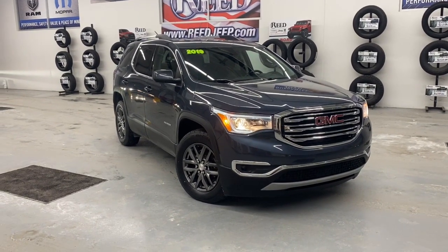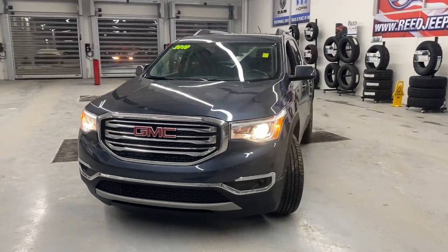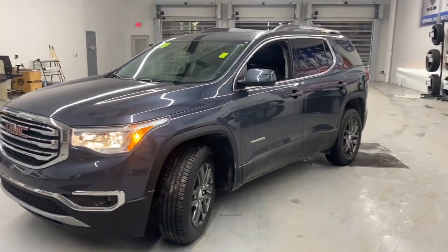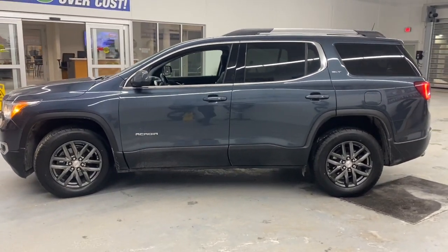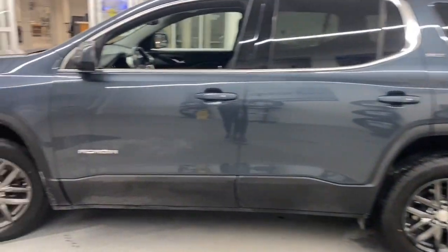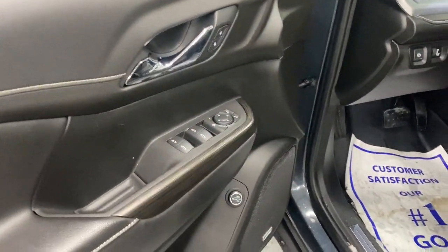Picture yourself in the 2019 GMC Acadia. With less than 80,000 miles on the odometer, this vehicle stands out from the rest. Here's a versatile Acadia that offers a roomy, attractive interior, flexible seating, intuitive infotainment, impressive safety features, and robust performance.